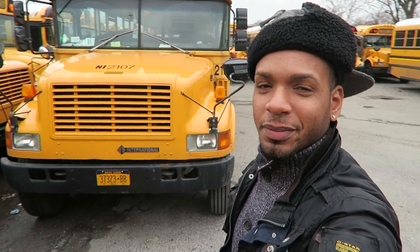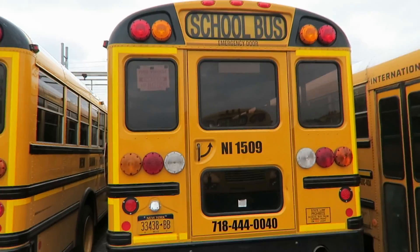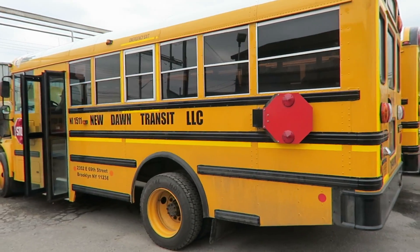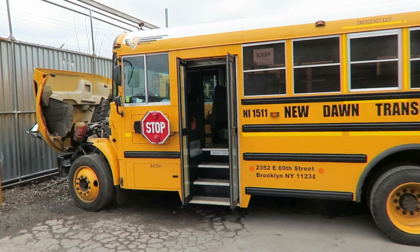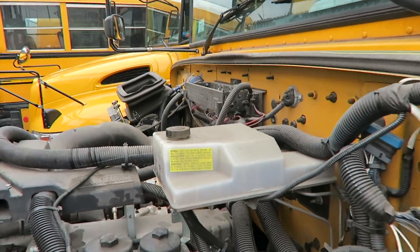What is up YouTube, back again. I got two 2015 ICs over here. These buses are different though — these are 35-passenger buses, special order. I think these have the Max 4-7 motor inside here — power stroke motors. I'm not too sure.